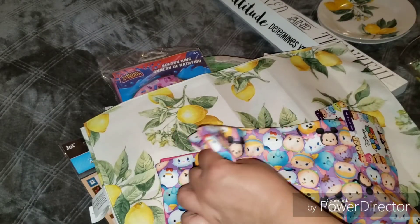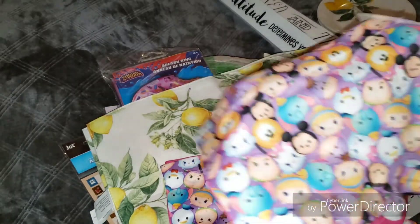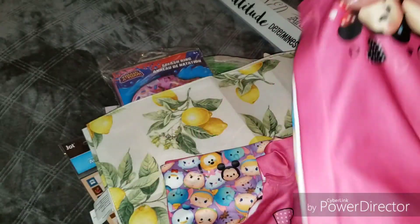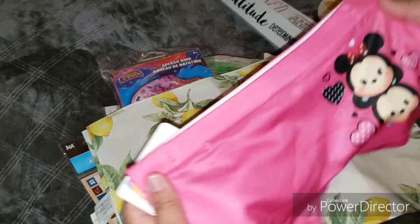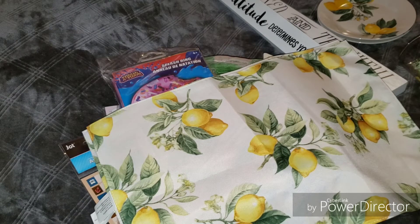I also got these little shorts — basically little undies — in the Tsum Tsum print. This pack brings two and is a size extra large 14-16. And that's the end of my haul! I will be attaching lots of pictures at the end of new items I didn't pick up, so stay tuned. Thank you guys for watching — don't forget to subscribe on your way out and I'll talk to you soon!